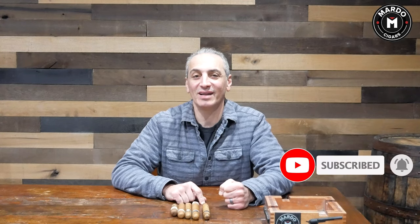Hi and welcome to another episode of Mondays with Mardo. I'm Gerard, and today I'm going to show you the top five cigars for beginners in 2021. Before I get going, I need you to click on that subscribe button and click on the bell to be notified every single week of new episodes on Mondays with Mardo.